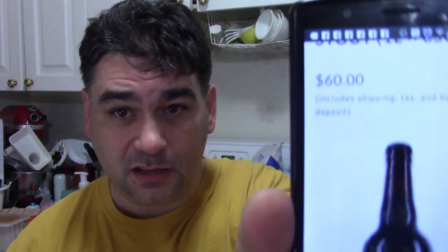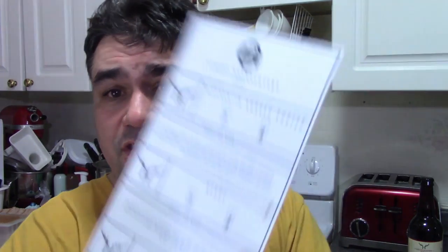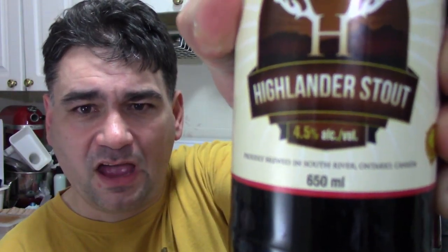The big bottles are 650ml and a 12-pack of 650s is $60. You can order direct from them if you want — there'll be a link down below. Now, the tag that the Brew Box gave me says it has an alcohol content of 5.9% and the bottle says 4.5%.